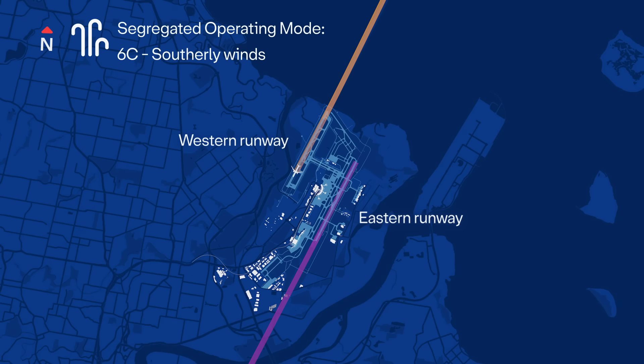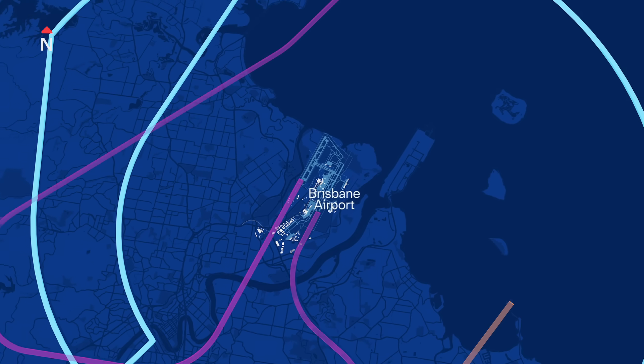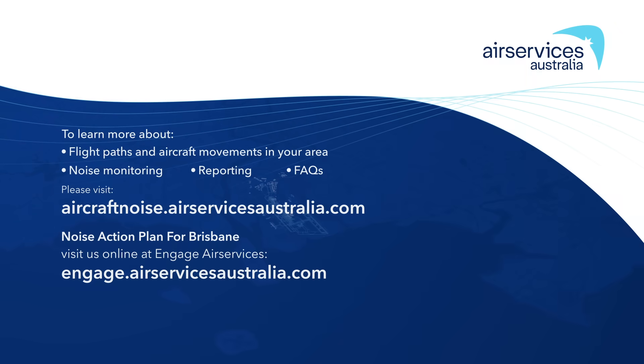The Brisbane airspace system is large and complex with many factors to consider. At Air Services Australia, we are dedicated to providing safe, efficient and environmentally responsible services to the aviation industry and the community.